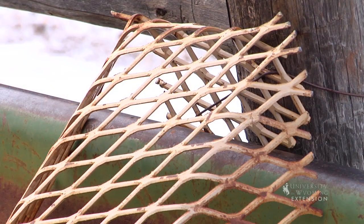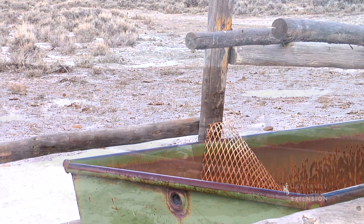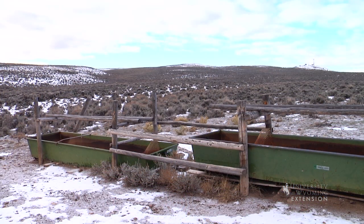Secure ramps to the rim of the trough. Ramps should have a slope no greater than 45 degrees to allow animals to climb out with relative ease. Install a ramp every 20 linear feet along the perimeter.